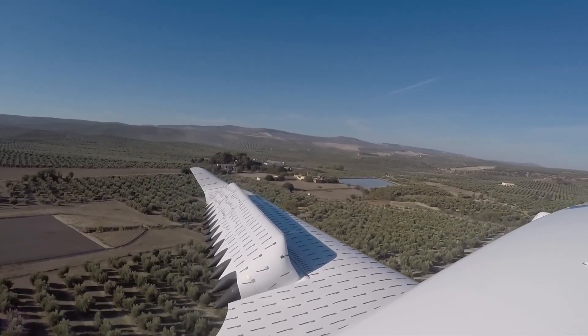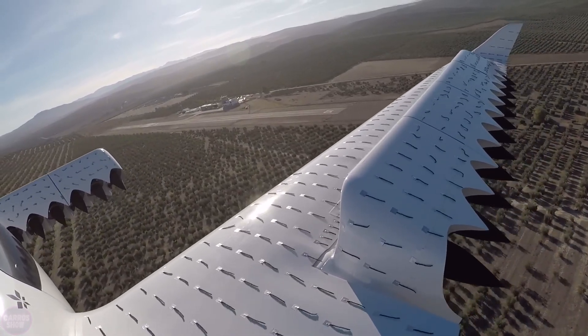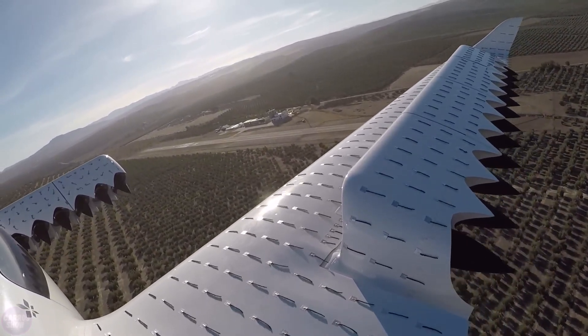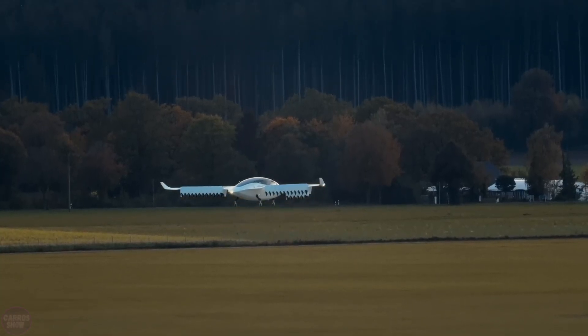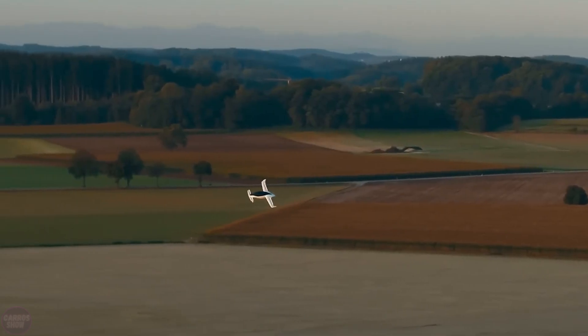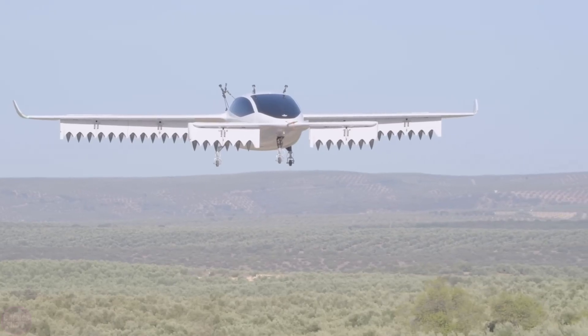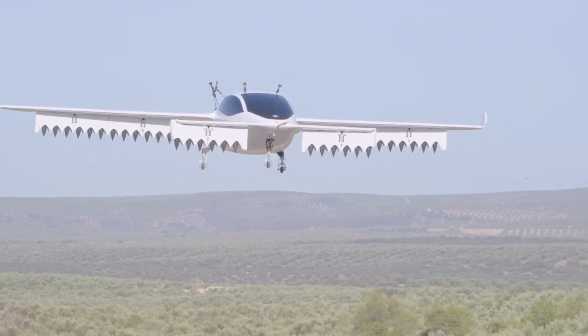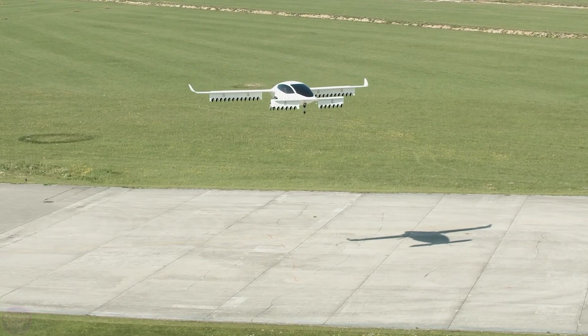Designed for two passengers, the aircraft, as claimed by the developers, has successfully executed several complex maneuvers, including its signature transition in the air from vertical takeoff mode to winged flight mode. The aircraft is capable of taking off and landing vertically, making it an ideal solution for urban mobility due to the lack of need for a runway. In other words, the Lilium Jet has everything a flying taxi needs — it picks you up wherever you are and takes you where you want to go.